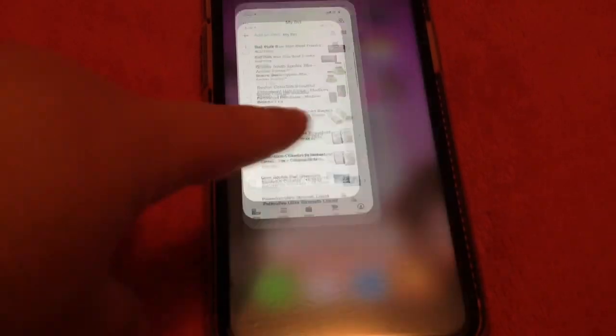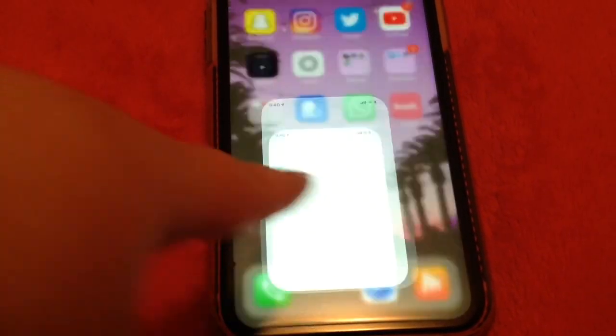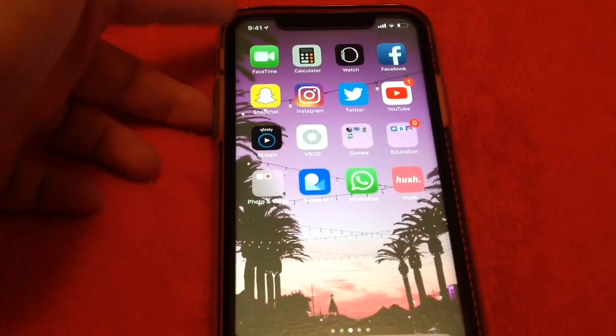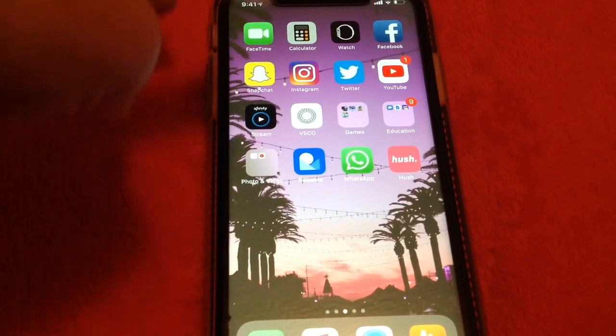On the bottom we have Phone, and then here is my Music — if you guys want me to do a playlist, let me know. Then we have FaceTime, Calendar, Watch, Facebook which I don't give out, and then my Snapchat.